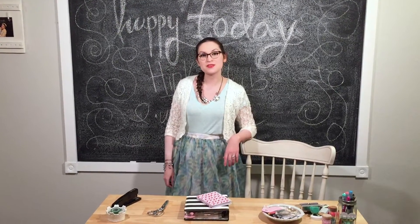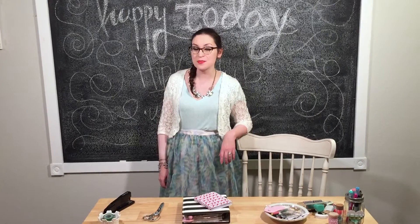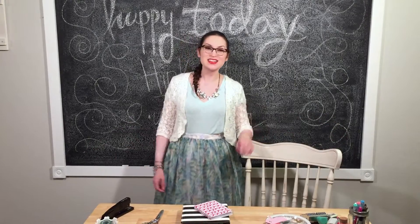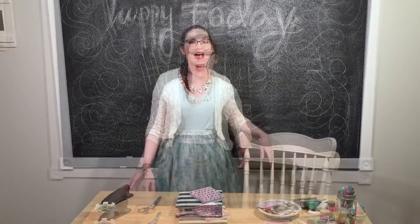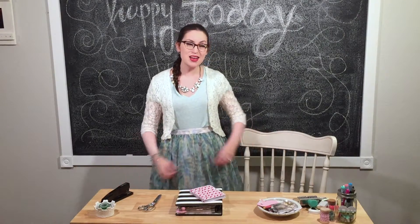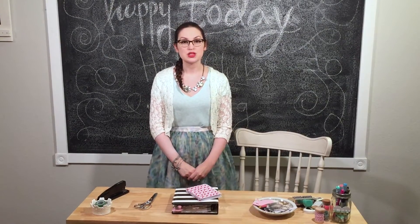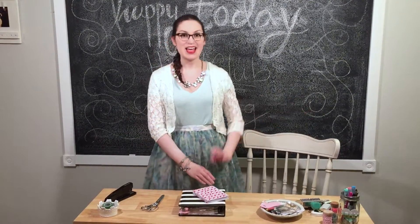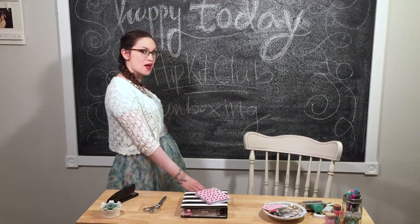Hi, I'm Andrea Bethke from lifeisandfairytale.com and new design team member for the HIP Kit Club. I'm thrilled. Today I'm going to be sharing with you an unboxing of the HIP Kit Club kits that I received in the mail as part of the design team. I'm super excited to open everything up and share with you all the goodies that I got. Hello and happy today with my HIP Kit Club unboxing.